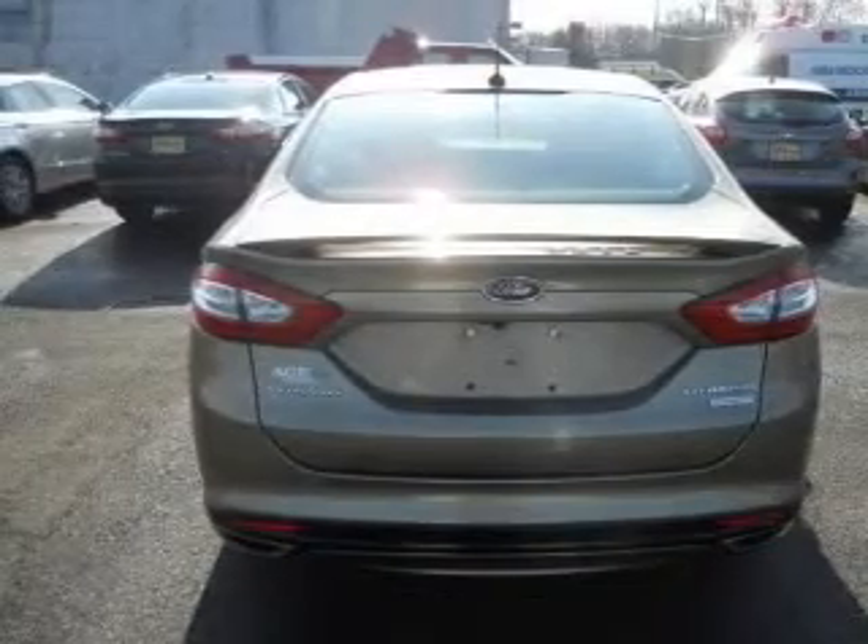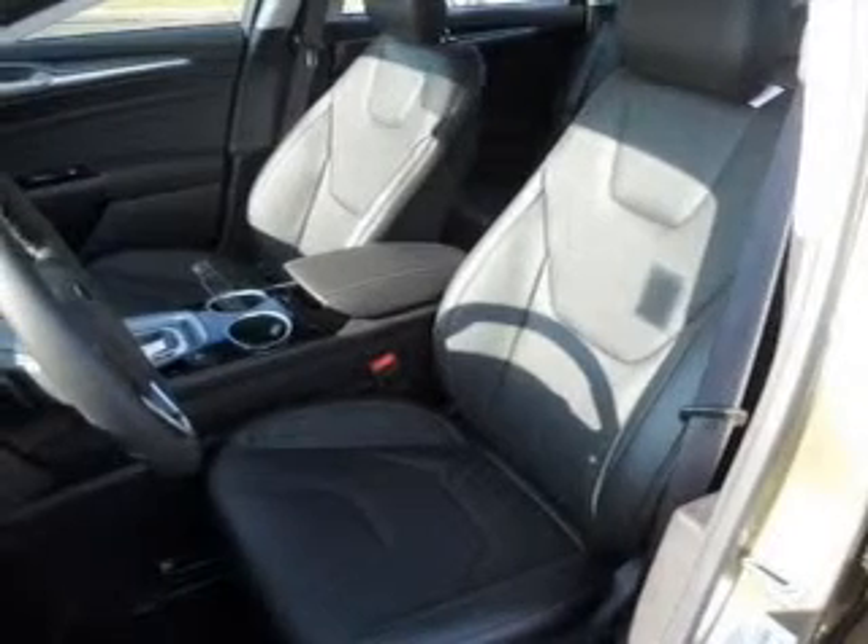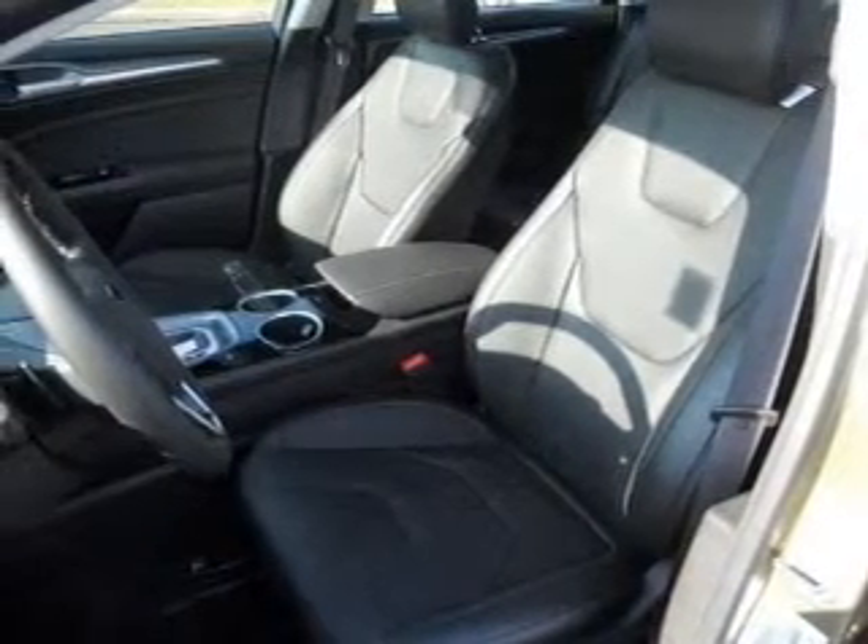Heated seats make cold weather driving more endurable. Let the sun shine in with a sunroof. Power and reliability are a great combination, and this vehicle has both.